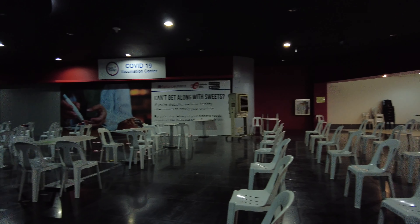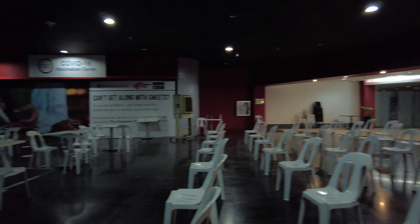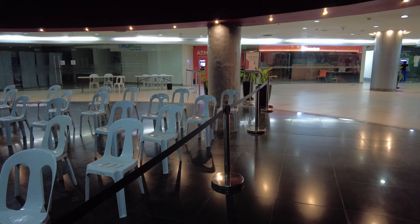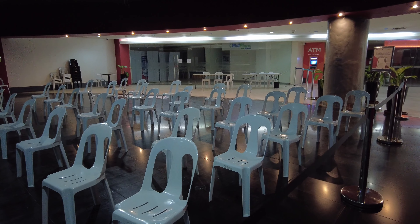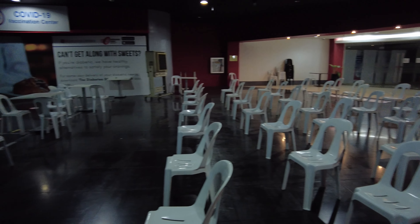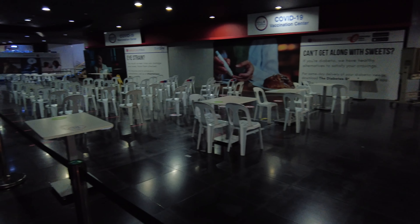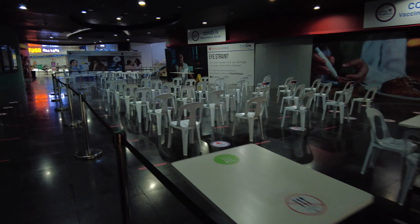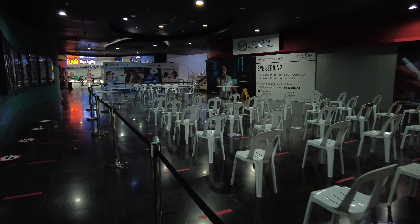Here's a view of the COVID-19 vaccination center on this floor. It is actually the Sardine and Bank and Phil Plans space, which is closed right now. This is a huge space allotted for COVID vaccination.